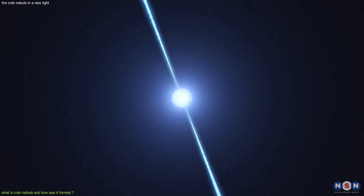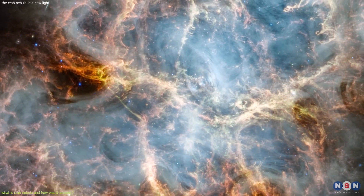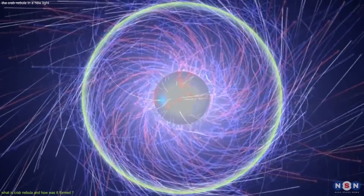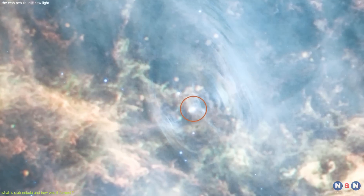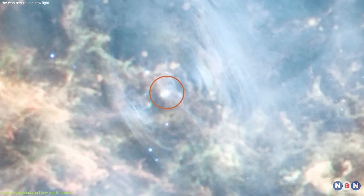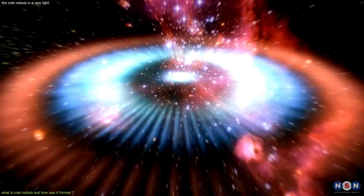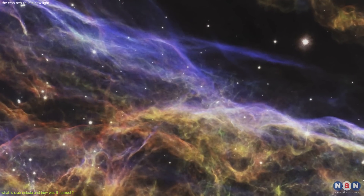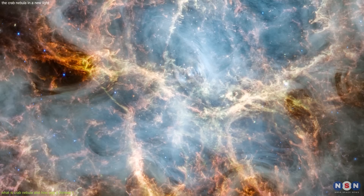This pulsar emits not only radiation, but also particles such as electrons and protons at very high speeds. These particles interact with the magnetic field of the pulsar and create jets that shoot out from its poles along its spin axis — very narrow jets extending several light-years beyond the nebula. The particles also create a torus, a ring-shaped structure surrounding the pulsar's equator, which is very thick, bright, and emits mostly infrared light. They also fill the space between the torus and the jets, creating a wind that blows outward from the pulsar. This wind collides with material ejected by the supernova, creating shockwaves that heat and ionize the gas and dust, making them glow in different colors. The glowing gas and dust form filaments — thin, twisted strands that weave through the nebula, mostly visible in red, green, and blue light.